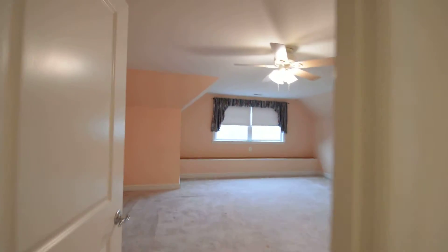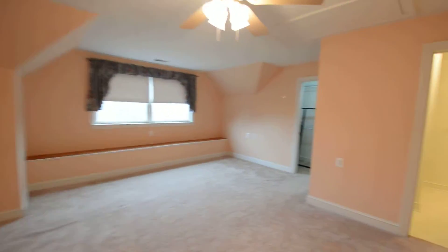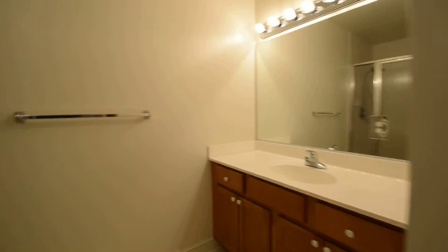Bedroom three — another huge room with ceiling fans and a full bath with a huge shower.